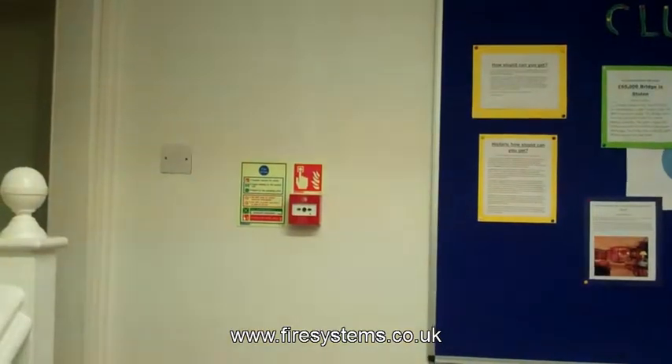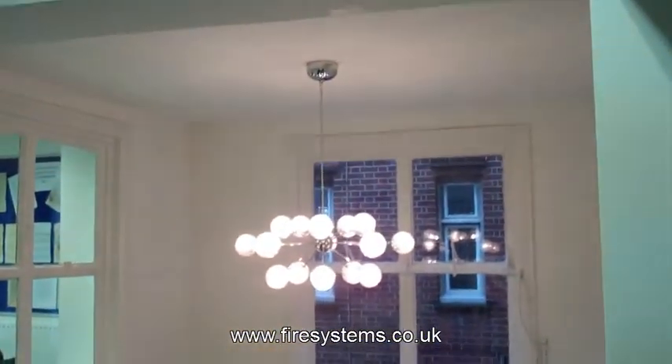In consultation with the school's deputy head, David Payton, and the insurance company, it was decided to replace the existing fire alarm system and add additional smoke detection throughout the building.